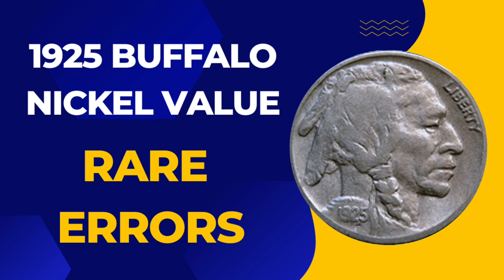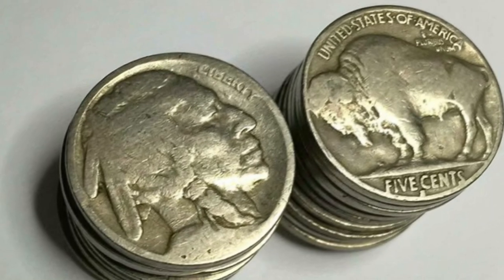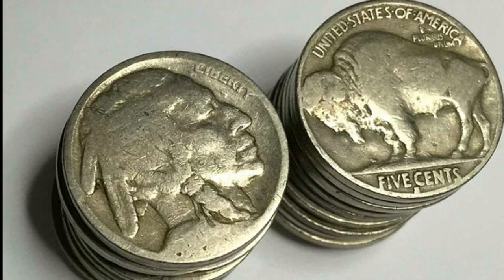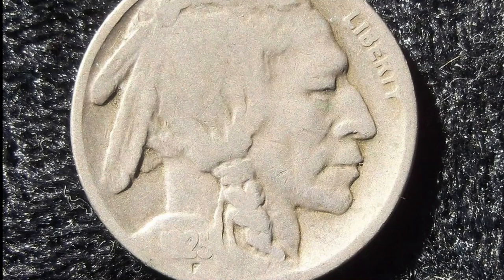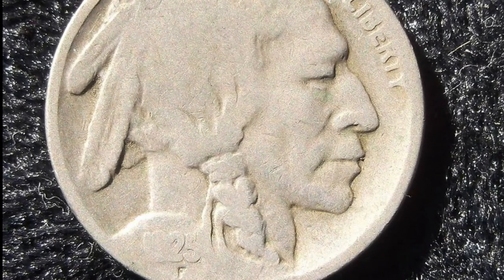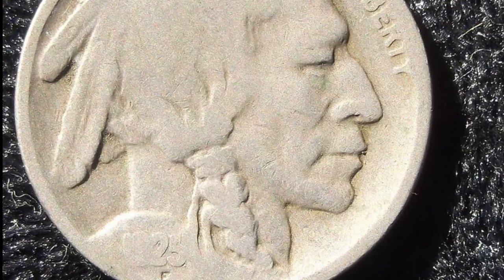Rare 1925 Buffalo Nickel errors: the clipped planchet error is an exciting and unique error that can occur during coin production. These coins are highly valued by collectors due to their rarity. A clipped planchet error on a 1925 Buffalo Nickel can add several hundred dollars to its value, depending on the severity of the error.